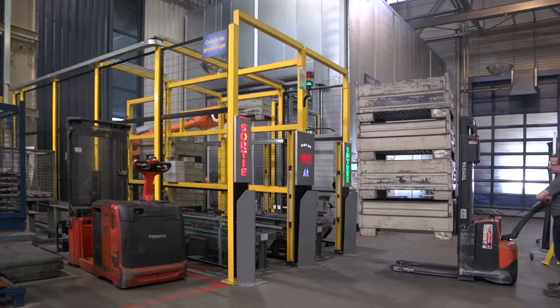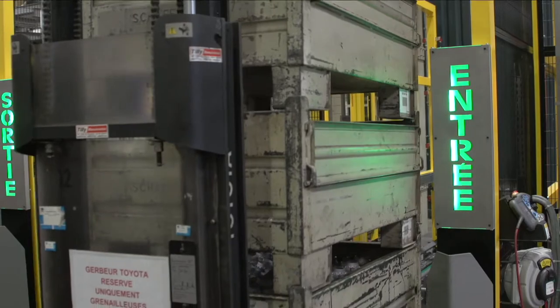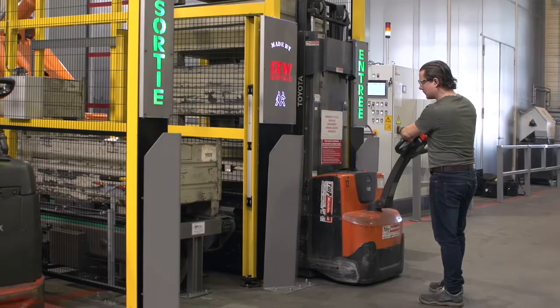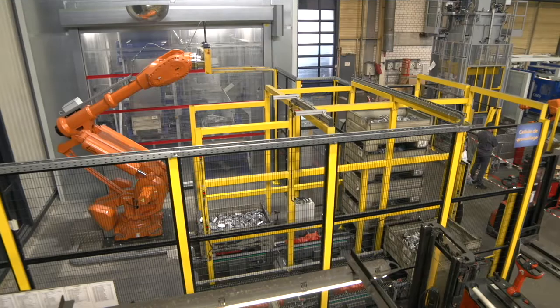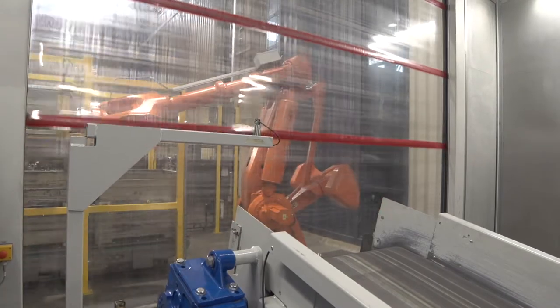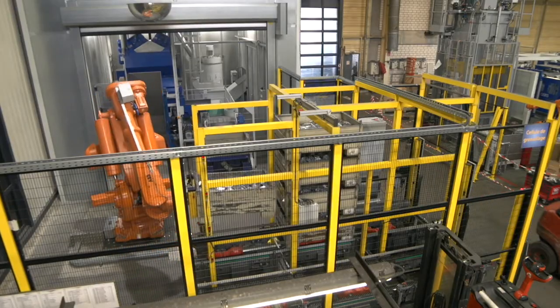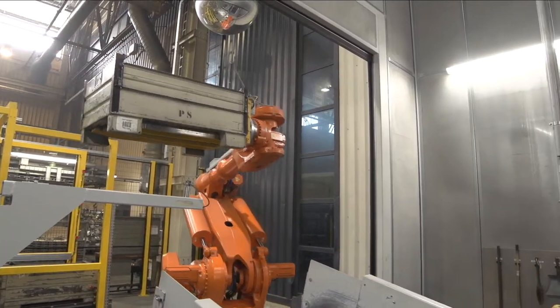For example, the housing covers here are fed into the automated loading device in transport boxes. The system inlet and outlet consist of two short lines with chain conveyors. The large six-axis robot with a range of four meters picks up a box and places it in the AGTAS machine loading device.